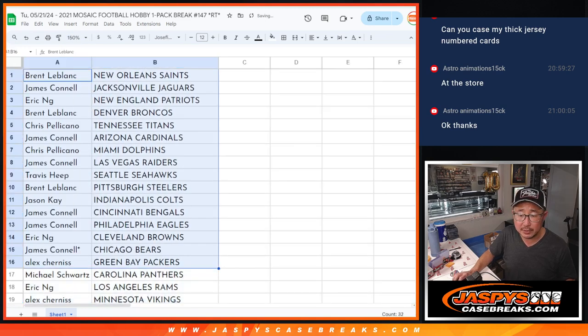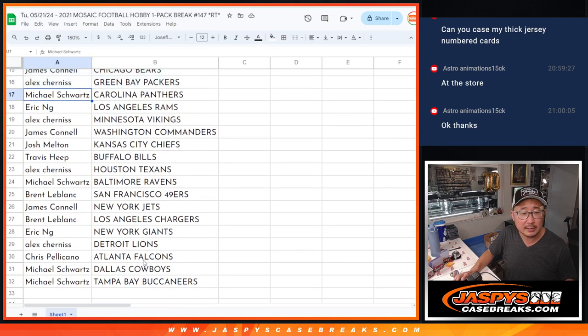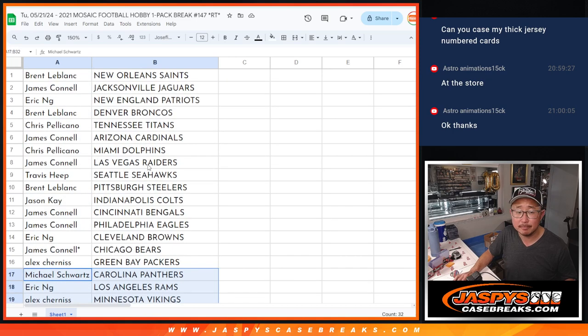All right, there's the first half of the list right there. And then there's the second half of the list right over there. No trades.